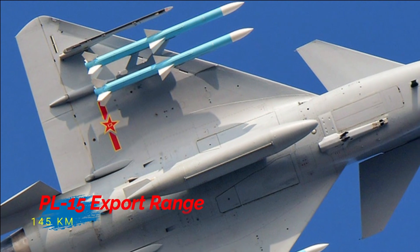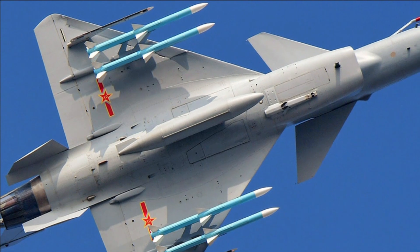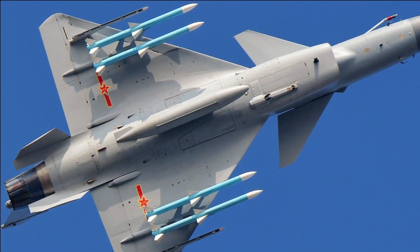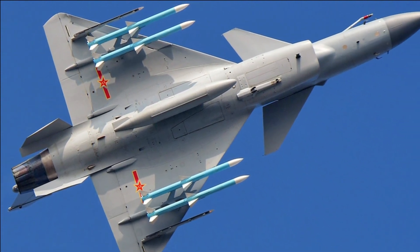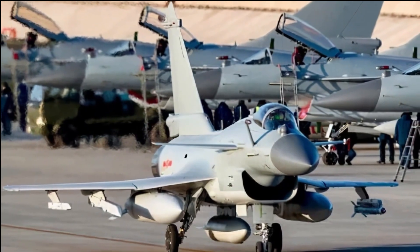At the Zhuhai Airshow 2021, China unveiled an export variant of the PL-15 named PL-15E with a maximum range of 145 km. This missile is going to increase challenges for the Indian Air Force, though the Indian Air Force now has the indigenous Astra Mark 1, Israel's I-Derby, and the MBDA Meteor missiles in its inventory.